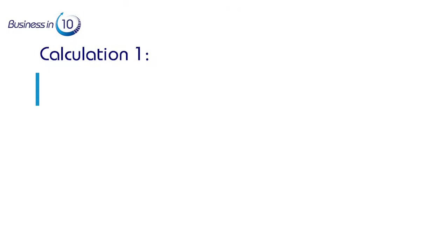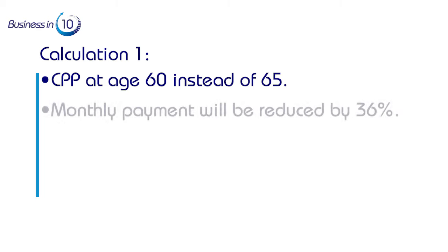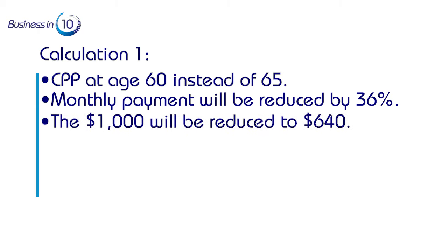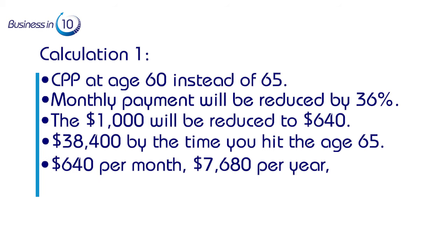Calculation one: if you choose to take CPP at age 60 instead of 65, what would the break-even age be? At age 60 your monthly payment is reduced by 36%, so instead of $1,000 you receive $640 per month. By doing that, you will be paid a total of $38,400 by the time you hit age 65 — based on $640 per month, $7,680 per year, for five years.